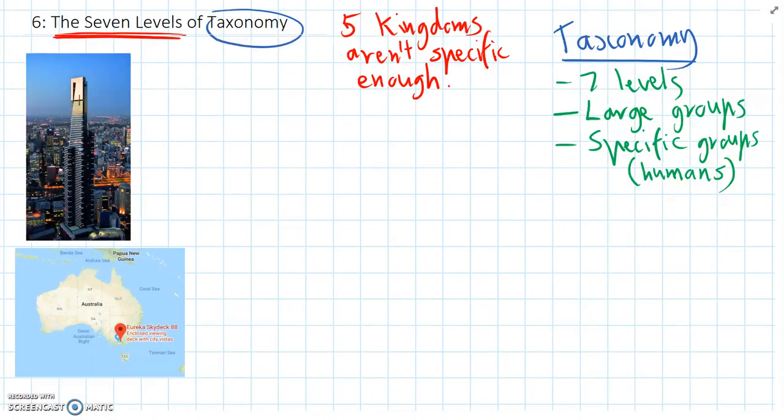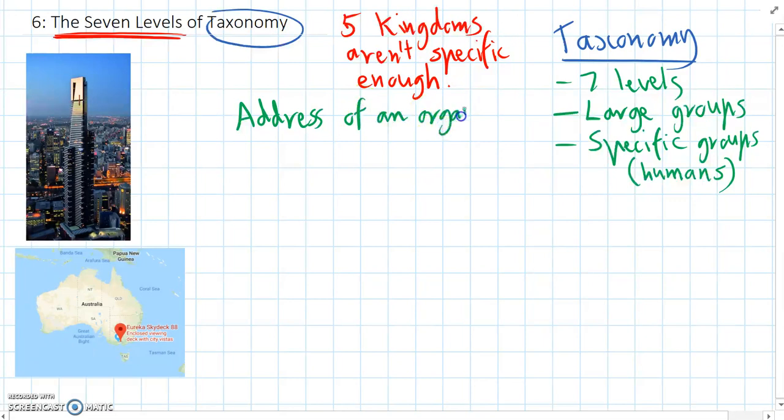One way of picturing how these seven levels work is to think of it like the address of an organism, just like the address of your house in your street. So we'll have a look at the address of the Eureka Tower to give us an idea of how classification works.